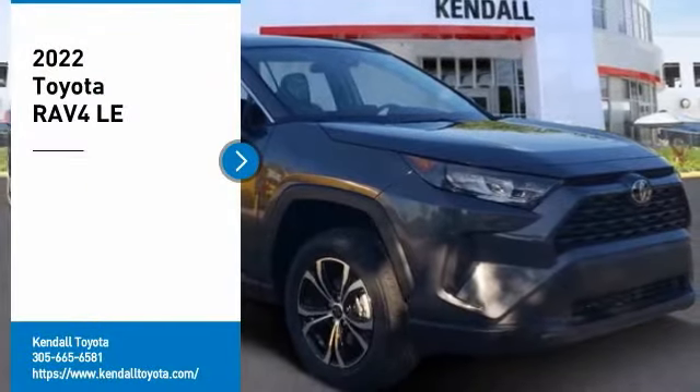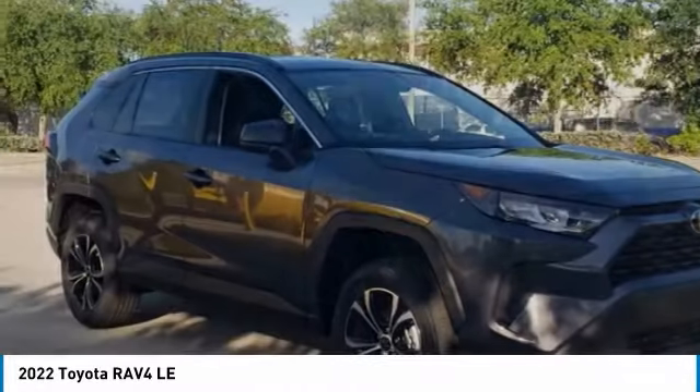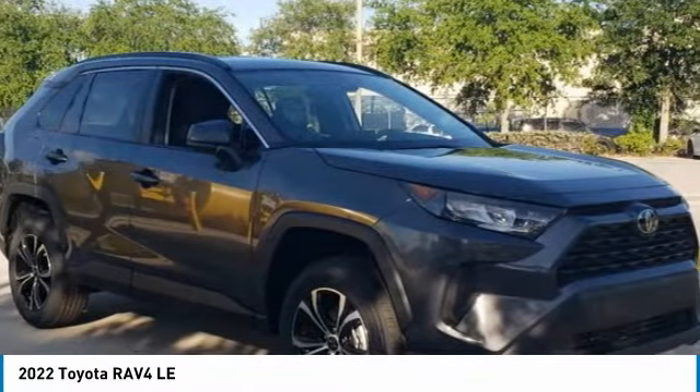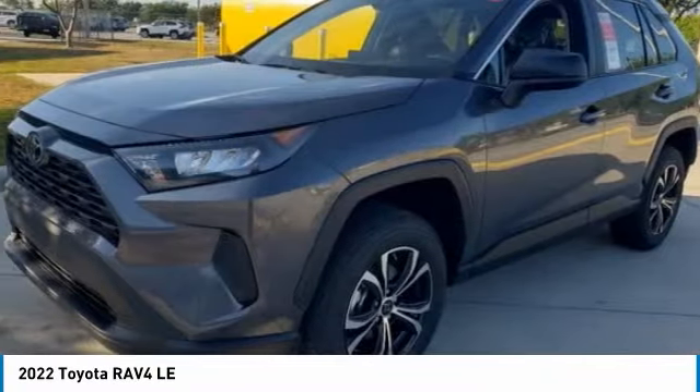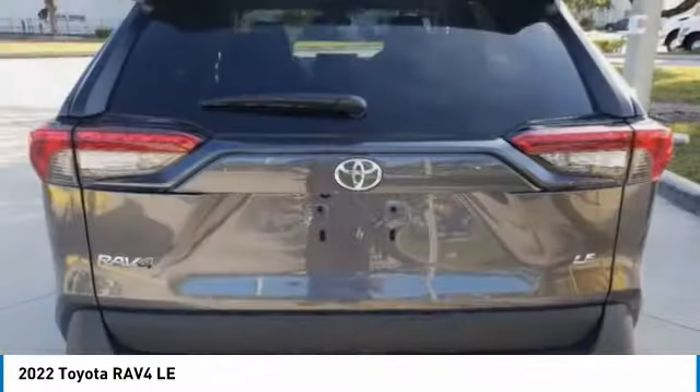We are pleased to show you the 2022 RAV4. The RAV4 is one of the most fuel-efficient SUVs in its class. Versatile and efficient, the RAV4 mixes the comfort and drivability of a sedan with the benefits of an SUV.